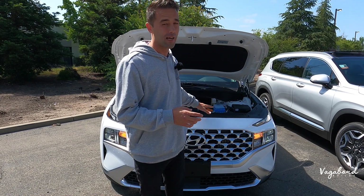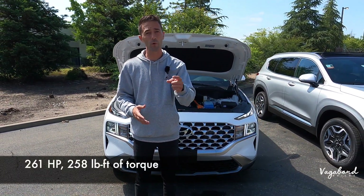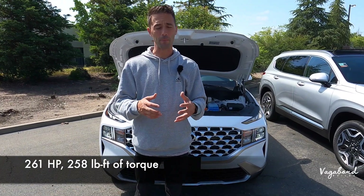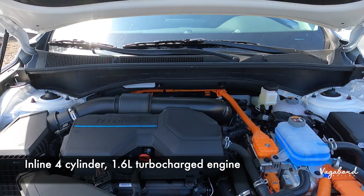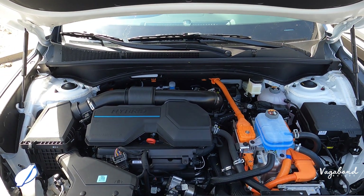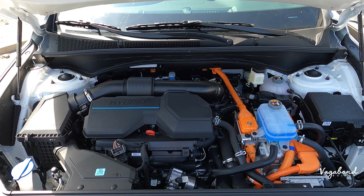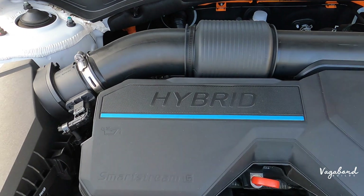Because of that upgraded system, it pushes out 261 horsepower with 258 foot-pounds of torque. You get an inline four-cylinder 1.6-liter turbocharged engine in both trims — that comes standard as the plug-in hybrid system — paired with a six-speed automatic transmission with paddle shifting.